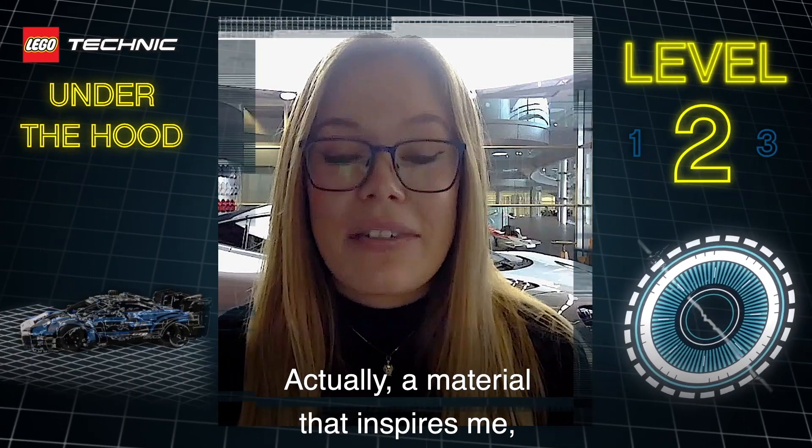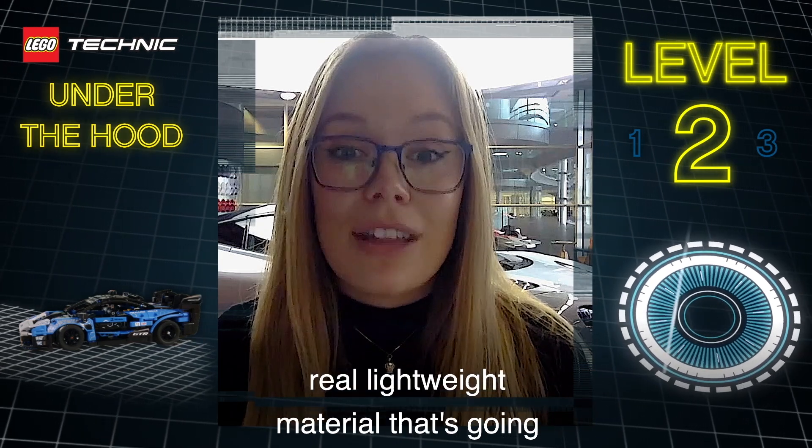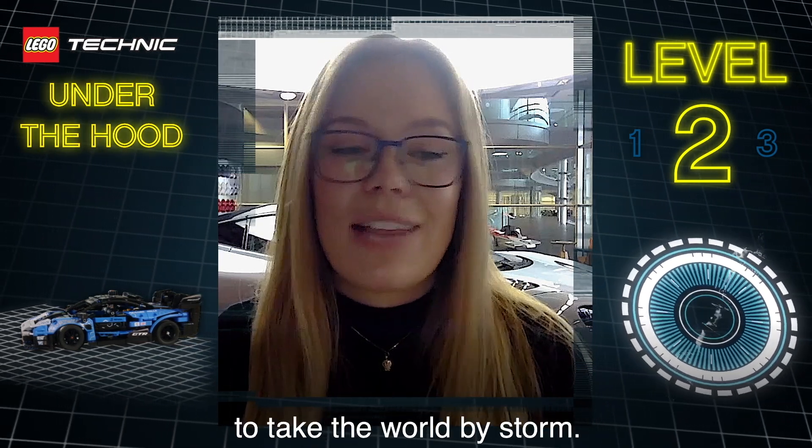It's actually a material that inspires me and it's called graphene. That is a superconducting, real lightweight material that's going to take the world by storm.